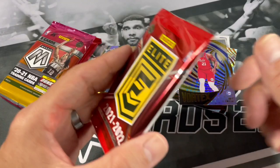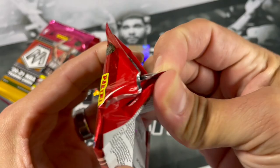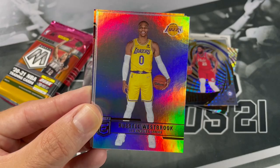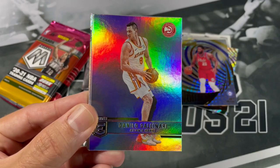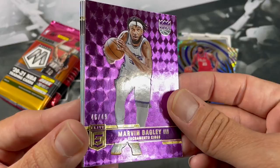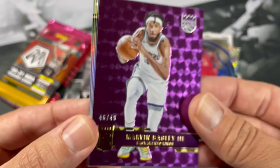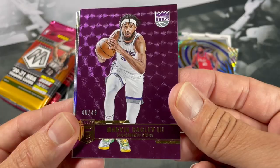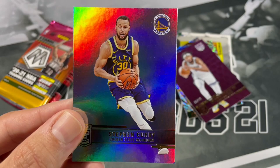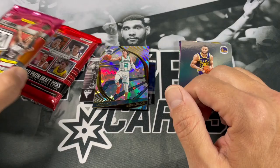All right, we're going to stick with Elite — 21-22. If you all got a Brothers in the Cards box, let me know what you all got down below. Zach LaVine, Russell Westbrook — I wonder what's going to happen with him and the Lakers. Danilo Gallinari, OG Anunoby. We got a purple — I think that might be numbered. It is: Marvin Bagley, numbered 46 of 49. Sacramento Kings fans out there. Wendell Carter Jr., Kyrie Irving — what's going to happen with him too? And Steph Curry, nice. We'll put Steph Curry down in the notable stack.